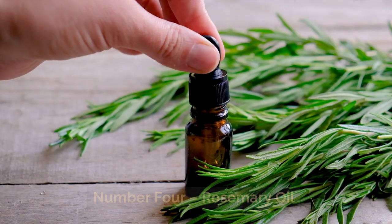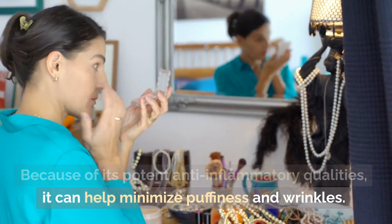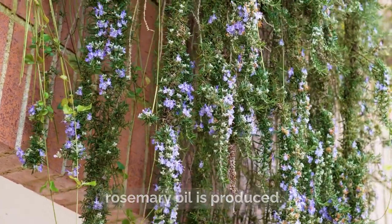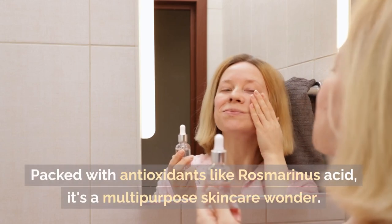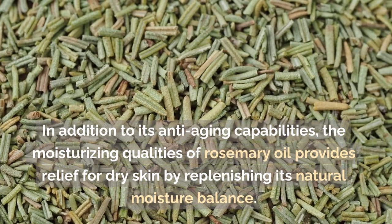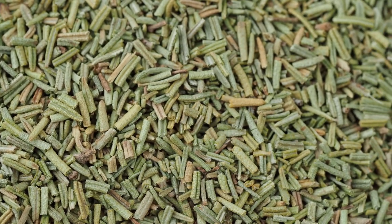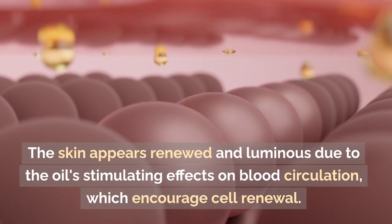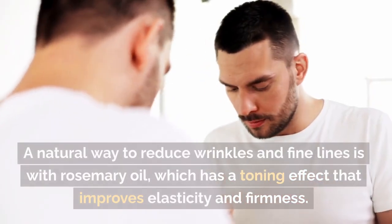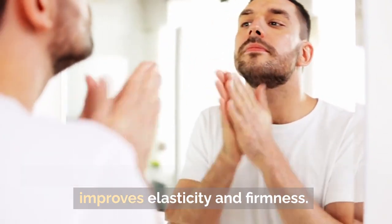Number four: rosemary oil. Because of its potent anti-inflammatory qualities, it can help minimize puffiness and wrinkles. Rosmarinus officinalis is the plant from which rosemary oil is produced. Packed with antioxidants like rosmarinus acid, it's a multi-purpose skincare wonder. The moisturizing qualities of rosemary oil provide relief for dry skin by replenishing its natural moisture balance. The skin appears renewed and luminous due to the oil's stimulating effects on blood circulation, which encourage cell renewal. A natural way to reduce wrinkles and fine lines is with rosemary oil, which has a toning effect that improves elasticity and firmness.